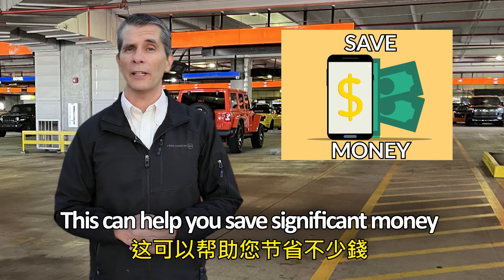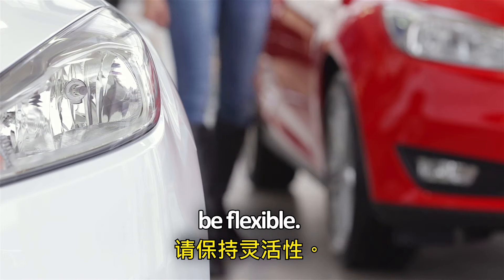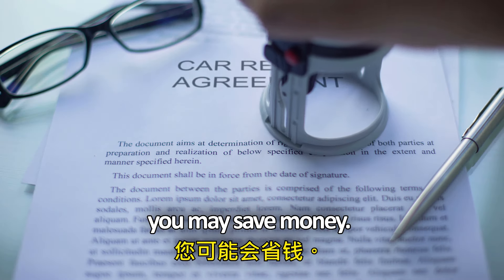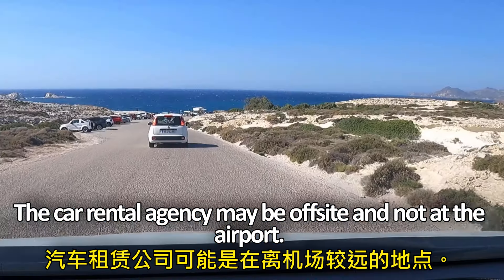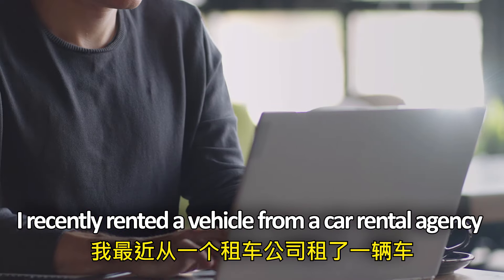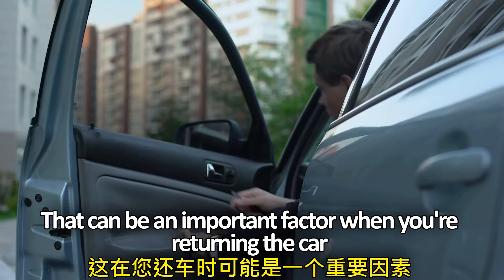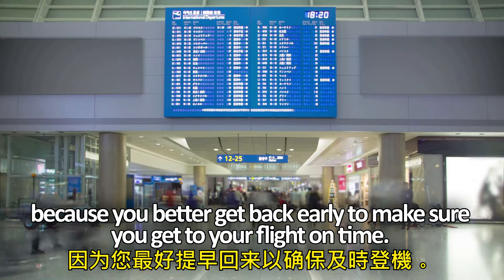But if your credit card includes that coverage, you can waive their CDW and use your own credit card, which can help you save significant money, especially if you're traveling with your family. Similar to purchasing an airline ticket, be flexible. If you do not have to rent a certain model of car or rent from a certain agency, you may save money. But beware — there may be a reason that the car is so cheap to rent. The agency may be off-site and not at the airport. I recently rented from an agency so far away that I had to take two separate shuttles just to get there, which is important when returning the car to make sure you get to your flight on time.